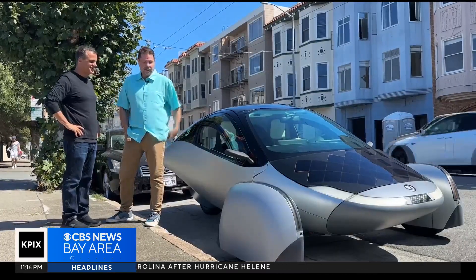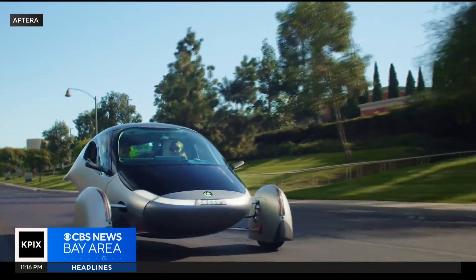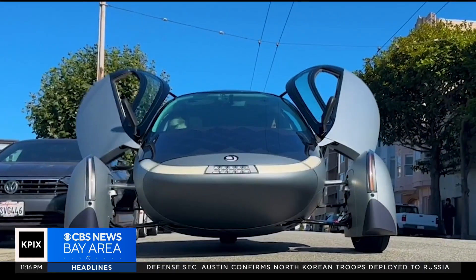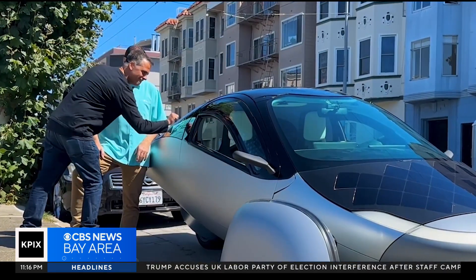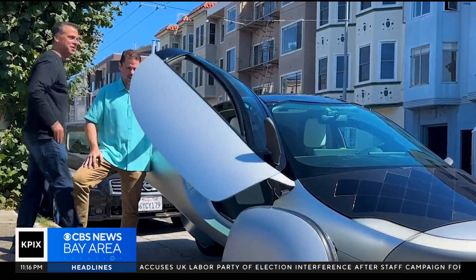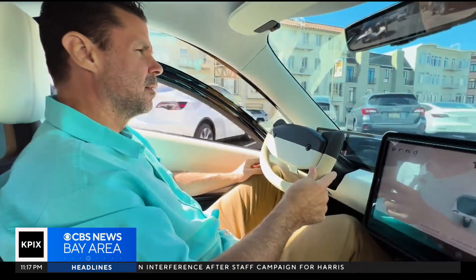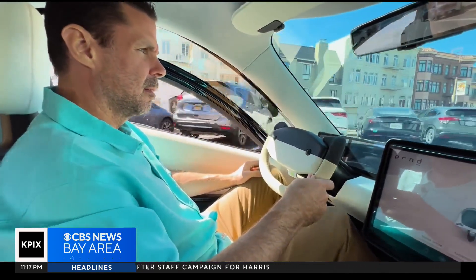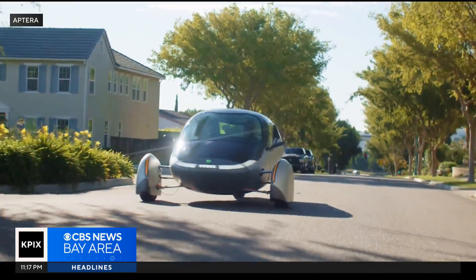This is the future. Called the Aptera, this two-seat, three-wheeled car looks more like a futuristic plane, especially when you open its doors. Chris Anthony is Aptera's co-CEO. He says this car, priced at about $35,000, is all about efficiency.